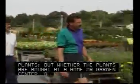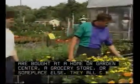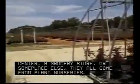People love plants, but whether the plants are bought at a home or garden center, a grocery store, or someplace else, they all come from plant nurseries.